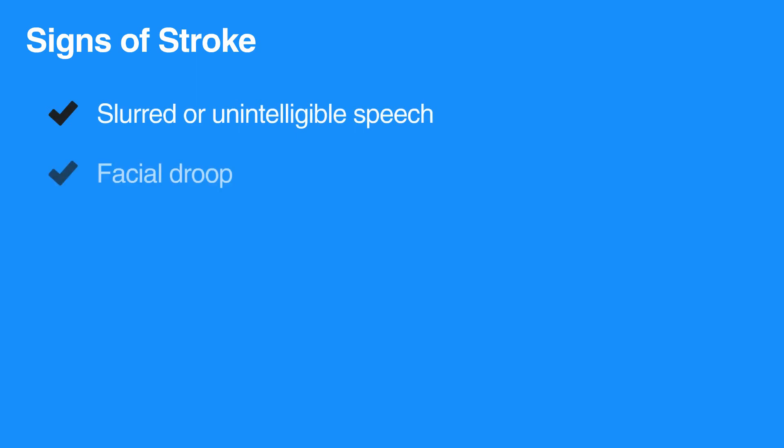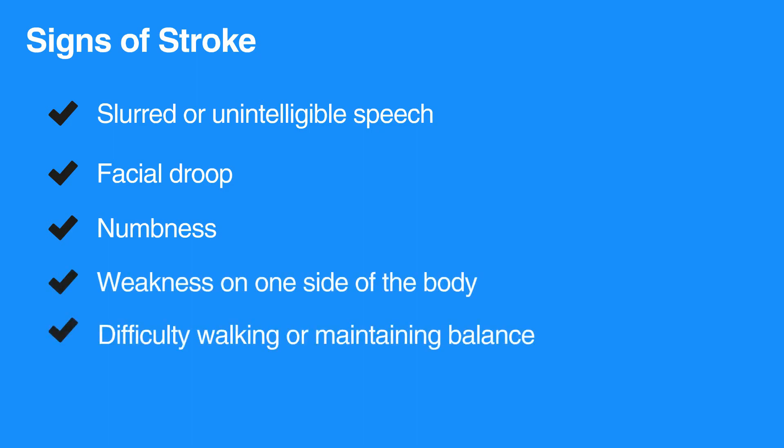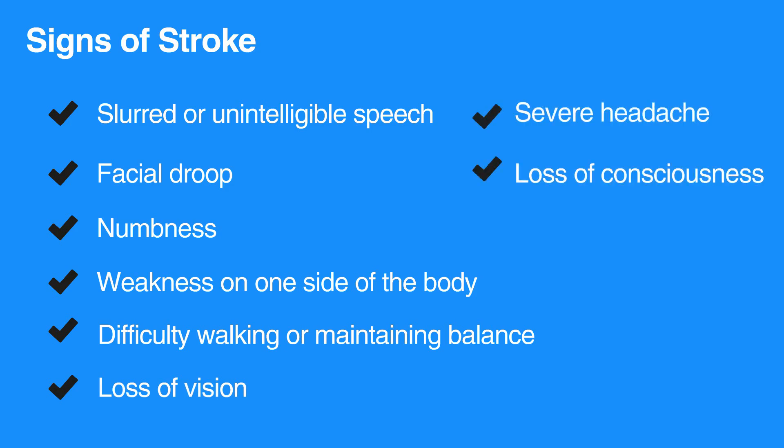Individuals experiencing a stroke will have noticeable neurological deficits, such as slurred or unintelligible speech, facial droop, numbness, weakness on one side of the body, difficulty walking or maintaining balance, loss of vision, severe headache, and/or loss of consciousness.